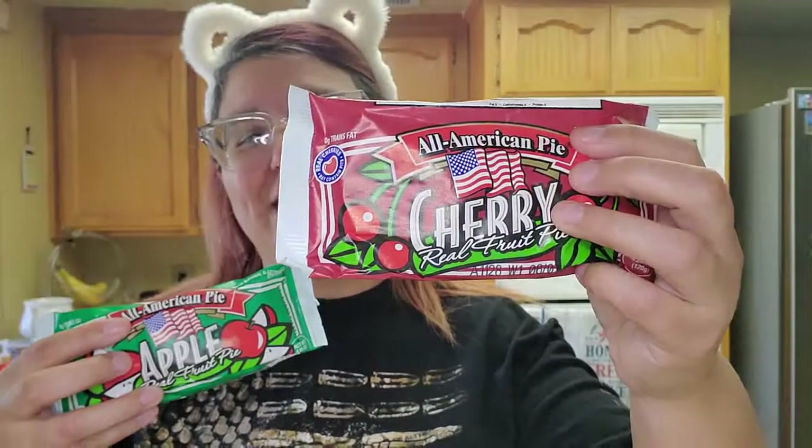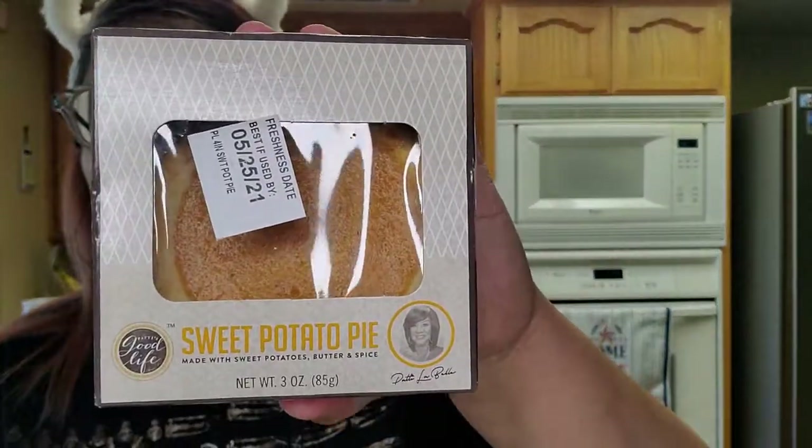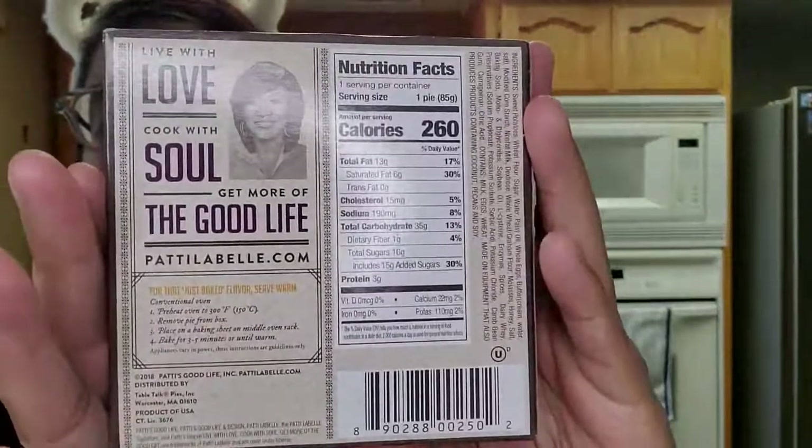I'm just going with what the receipt says. It's our apple and cherry pie — thank you, Walmart — $0.57. My husband loves his cherry and I love my apple, so this time I only grabbed one of each. And then Kimberly likes the lemon cake but they haven't been making any or they're selling out. So she ended up getting the sweet potato pie for $0.50 — she grabbed that for herself.